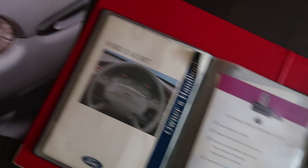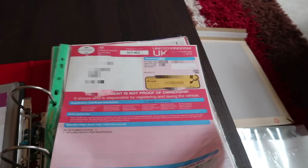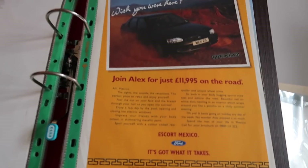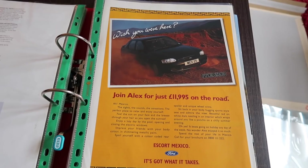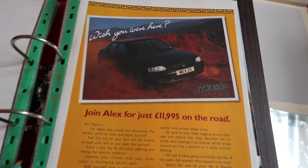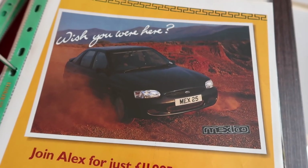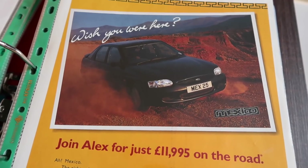Lastly, I'm always banging on about history. So we've got all the brochures here for the Escort - we've got the history file for my Escort Mexico including an original Escort Mexico brochure and original Escort Mexico advert. All the Ford 1995 onwards cars featured Alex in the adverts. This is the actual magazine insert advert for the car itself and you'll notice MEX 25 on the number plate. My Mexico is obviously going to have N25 MEX - which I think is really, really cool - because this car was built to commemorate 25 years of the original Escort Mexico.